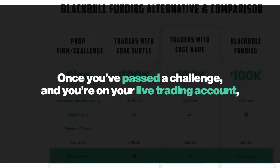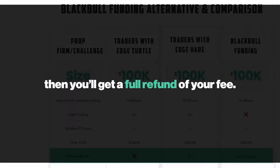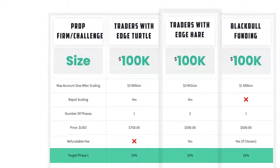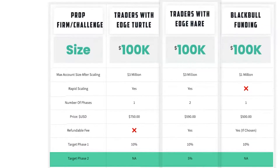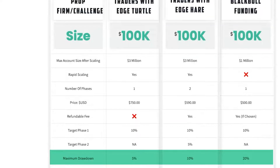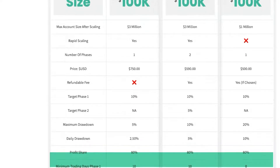Once you've passed a challenge and you're on your live trading account, when you're eligible for your first payout you'll get a full refund of your fee — so essentially it doesn't cost you anything to do the challenge. The target for phase one is 10% across all. For phase two (Hare only) it's 5%. The maximum drawdown is 5% for the Turtle, 10% for the Hare, and 20% for Black Bull Funding. The daily drawdown is 2.5% on the Turtle, 5% on the Hare, and 10% on Black Bull Funding.